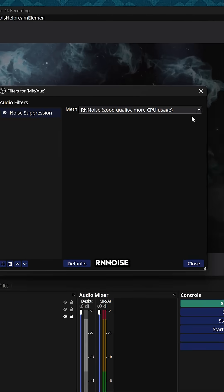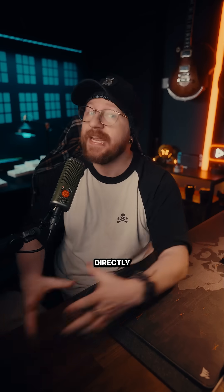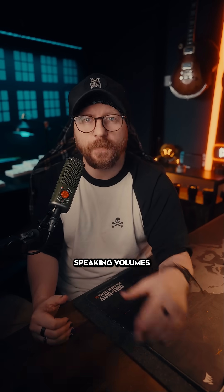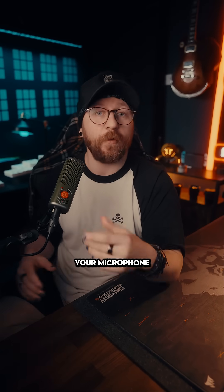A common one that people use is RN Noise, which is built directly into OBS Studio, and while it does work great at normal speaking volumes, it will often just cut off your microphone if you get loud.